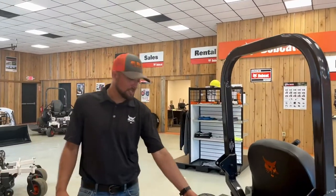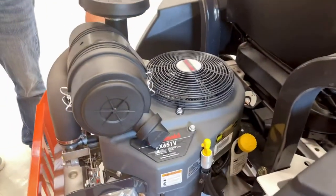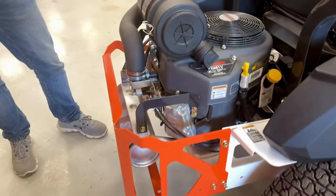Bobcat utilizes the Kawasaki engine. On the 3500 series, you can go from a 20.5 horsepower engine up to 23.5 horsepower with the 61 inch deck.